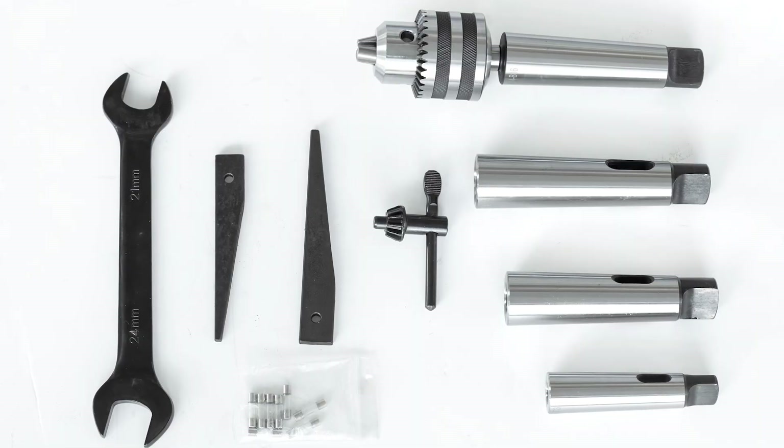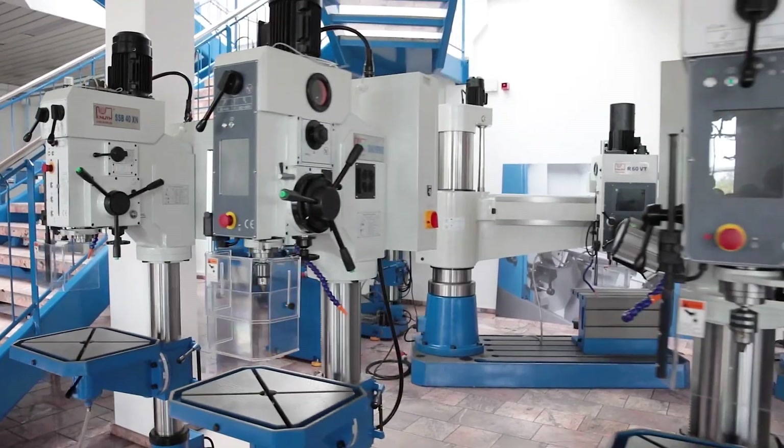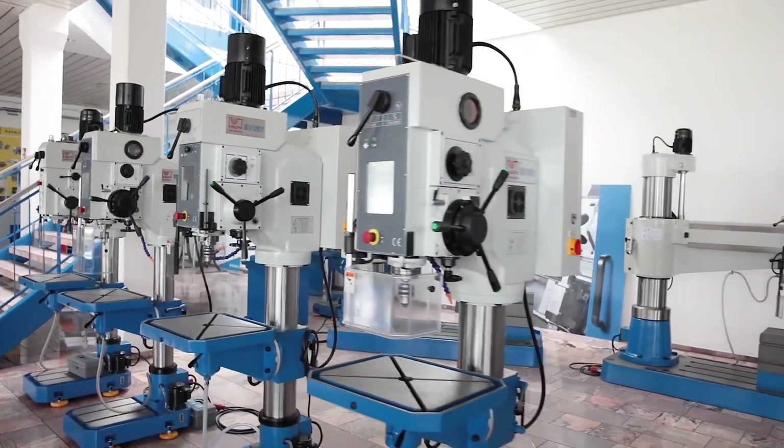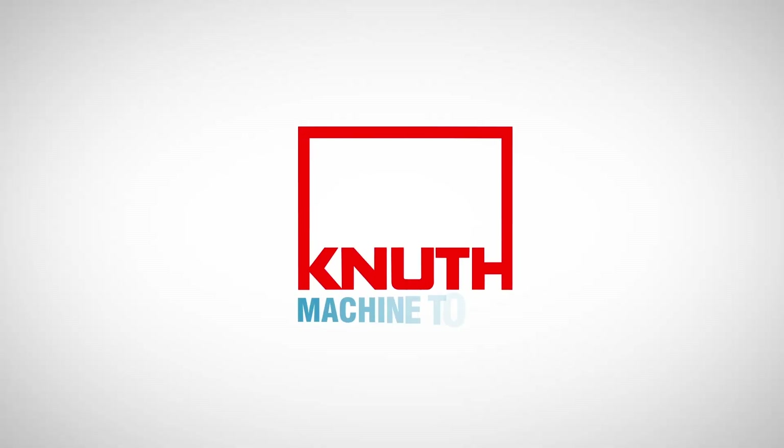A selection of standard accessories such as drill chucks, reducing sleeves, and operating tools round off the standard equipment. Here at Knut, with the SSB series, we offer a wide range of variants with drilling capacities from 30 to 70 millimetres. Contact your nearest Knut representative today to find out the best solution for your business.